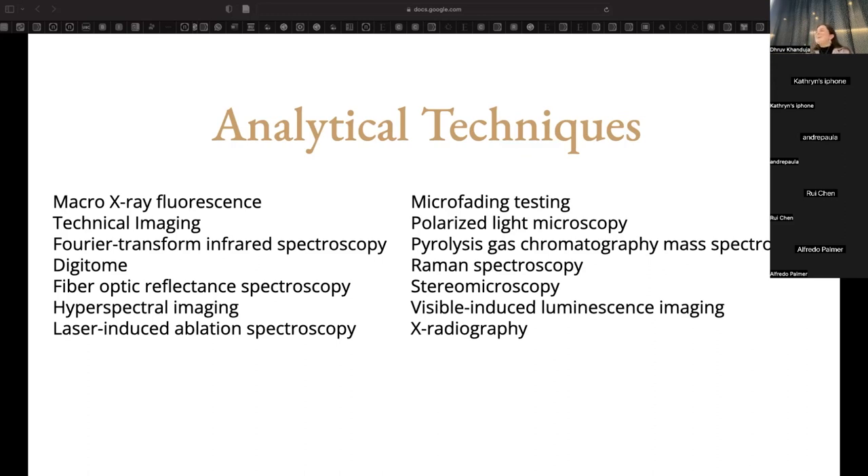Today I'd like to briefly discuss two case studies that emblemize the type of research questions we investigate, the analytical work we do, and how that work gets put to use in the wider art community. I want to specifically focus on three techniques: macro X-ray fluorescence, technical imaging, and Fourier transform infrared spectroscopy.